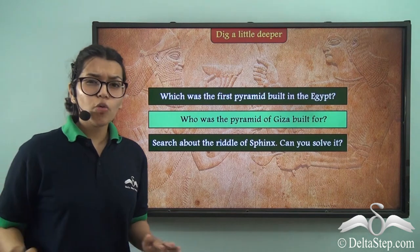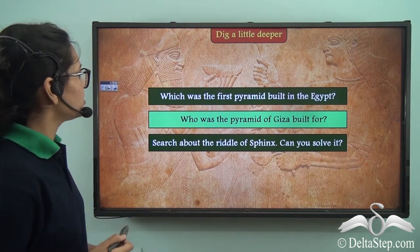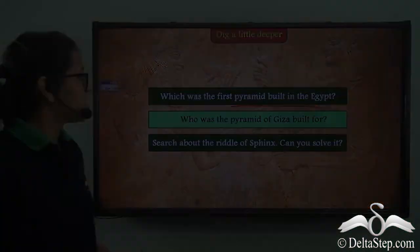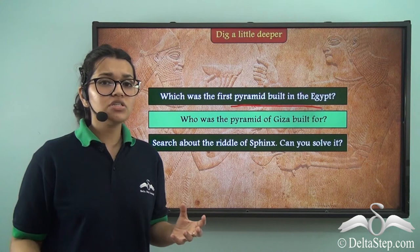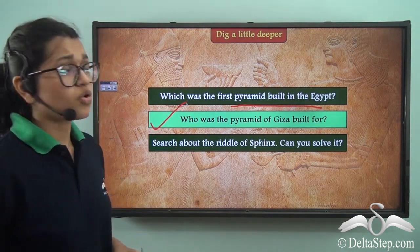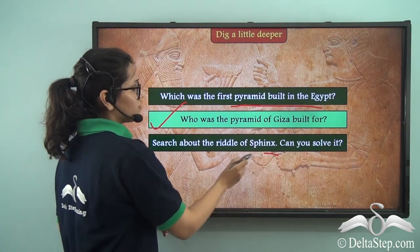Now that we know so much about the Egyptian civilization, wouldn't it be fun to learn more? Which was the first pyramid built in Egypt? Find out about it. Do you know about the pyramid of Giza and how it was a part of the Giza necropolis? It'll be fun to learn more about this as well. Lastly, I have a riddle for you — can you solve the riddle of the Sphinx?